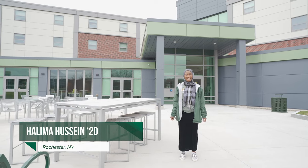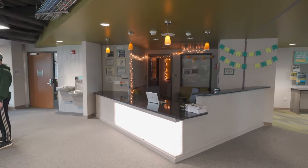Hi guys, my name is Halima. I am a senior studying healthcare administration and I will show you guys Eagle Hall today.